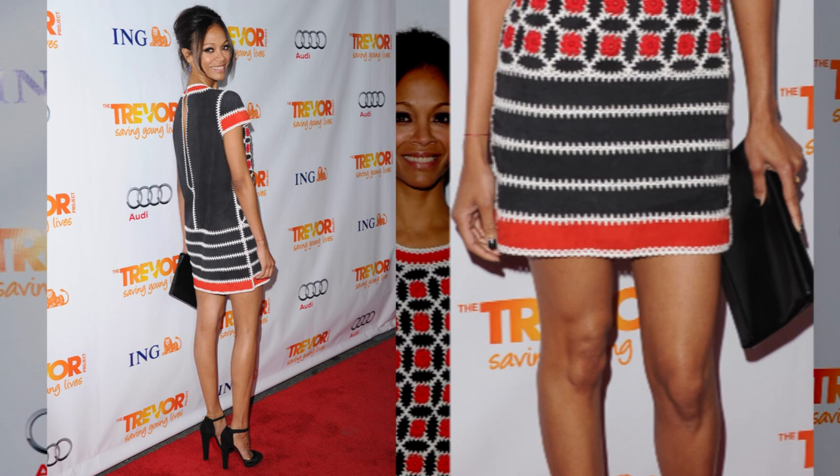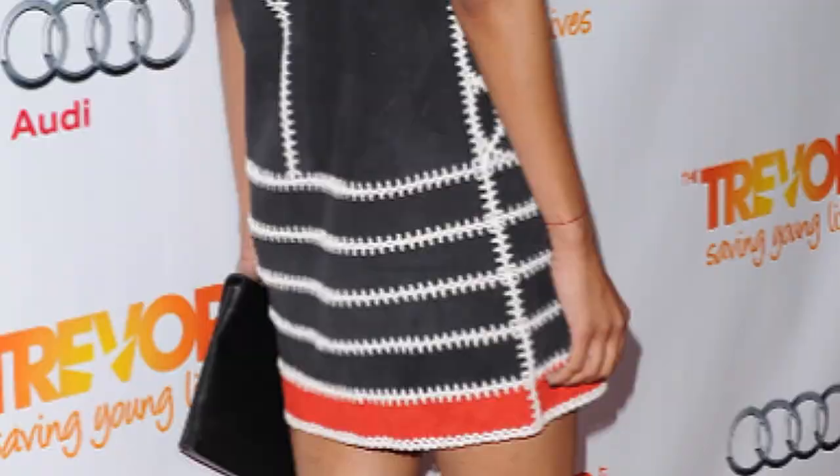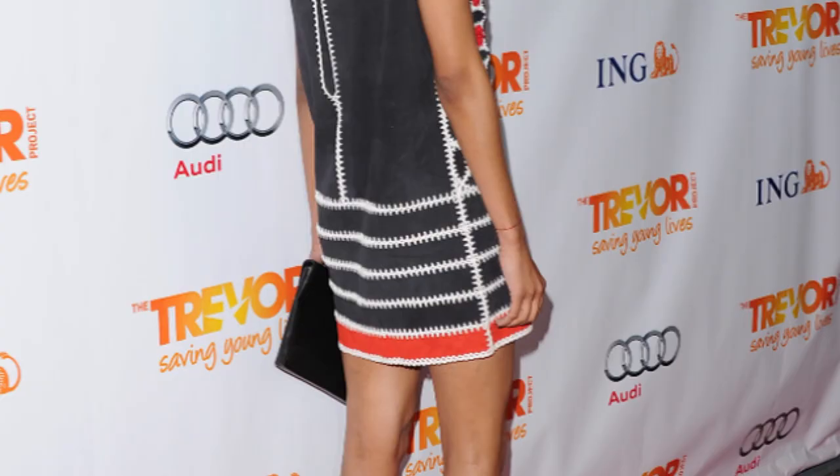Saldana was spot on when it came to accessorizing the mini, pairing it with black ankle strap Christian Louboutins that have a phenomenal black mesh inset. It was a perfect pick to complement Zoe's patterned frock. The strappy element gave more than just your standard pump without competing with the busy dress pattern, which is absolutely essential.